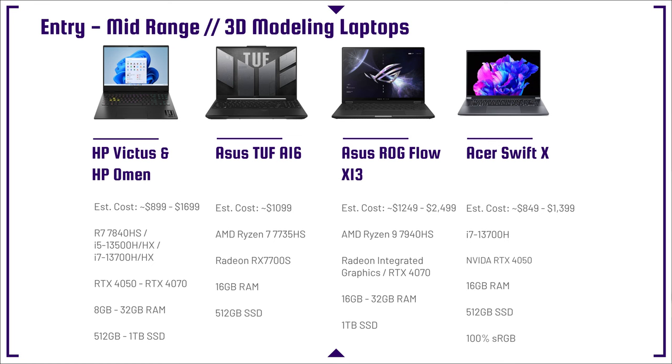One of the more budget-friendly options is the Acer Swift X, coming with an i7-13700H and an RTX 4050. I wouldn't highly recommend it, but if you're on a budget and want a smaller form factor laptop, it could work. It is an RTX 4050 in an Acer, which means it's not going to be the most optimized laptop.